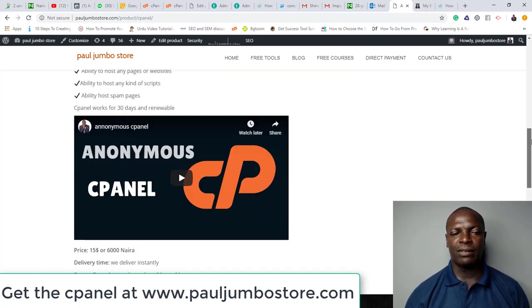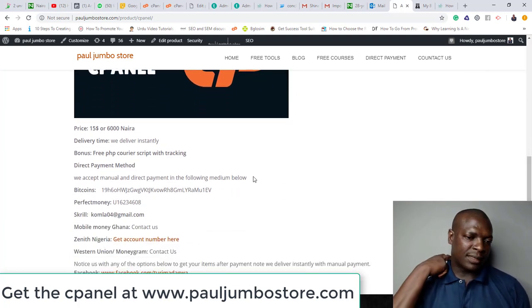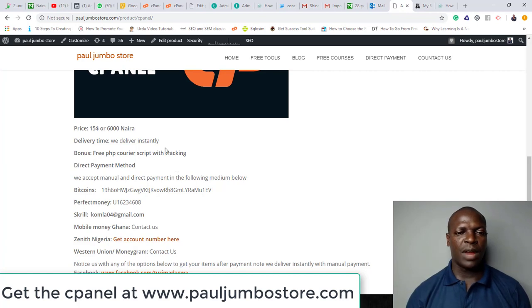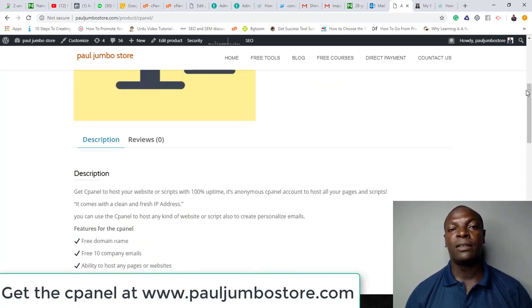When you get the script from us, we'll give you this PHP courier script for free. Once you get the cPanel from us, we attach the script and send it to you for free. It's a very easy process. You just get our cPanel for a token, then we'll give you the script for free. Thank you for taking this class.